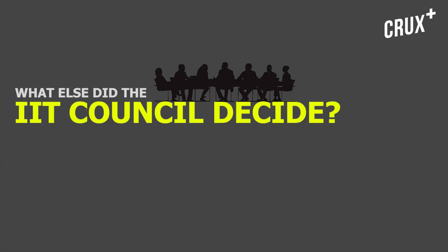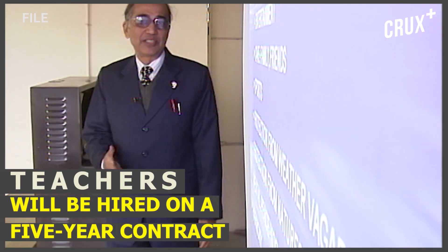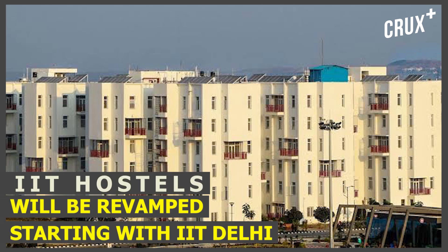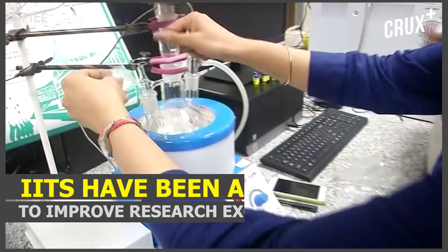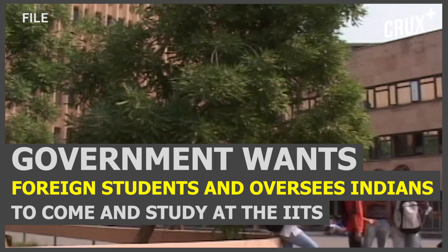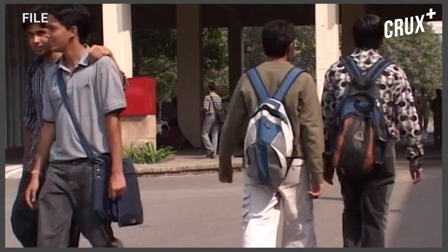So what else did the IIT council decide? All appointments will henceforth be made on a tenure-track system, which means they will be hired on a five-year contract. All IIT hostels will be revamped, starting with IIT Delhi. IITs have been asked to come up with a national action plan to improve research excellence. To internationalize these IITs, the government wants more foreign students and overseas Indians to study here. All of this is being done to make sure that the global rankings of IITs increase.